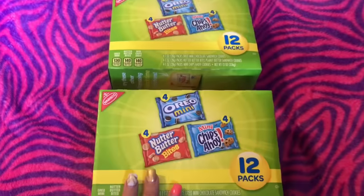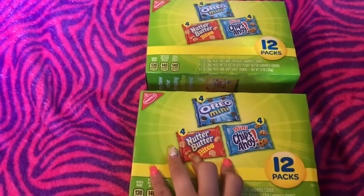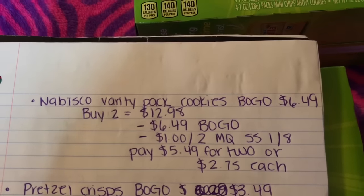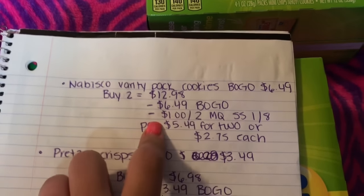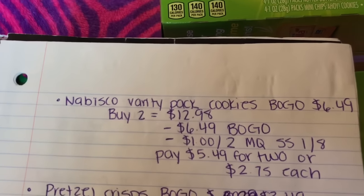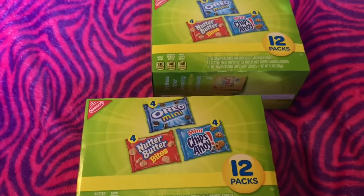The next deal is on Nabisco cookies. They are on sale buy one get one free this week, and each one costs $6.49. You buy two which is $12.98, then deduct $6.49 for the BOGO, and there's a $1 off two manufacturer coupon from the insert 1/08. So you pay $5.49 for both, or $2.75 each. These are great little snacks to take in your bag for your kids.